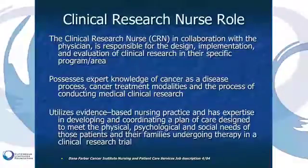The role of clinical research nurse is multidimensional. The clinical research nurse works in collaboration with a physician and is responsible for design, implementation, and evaluation of clinical research in their specific program or area — in our disease, within the Cutaneous Oncology Disease Center.